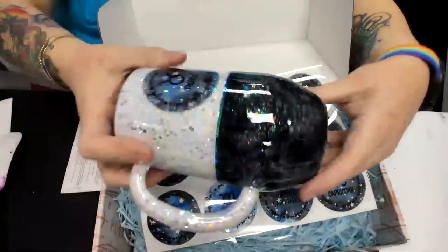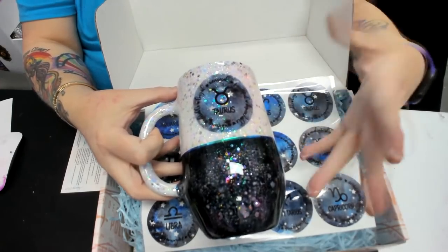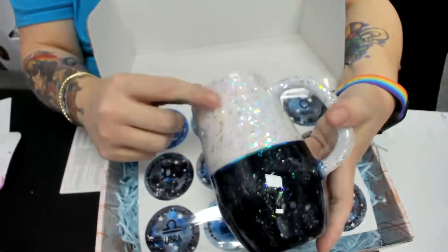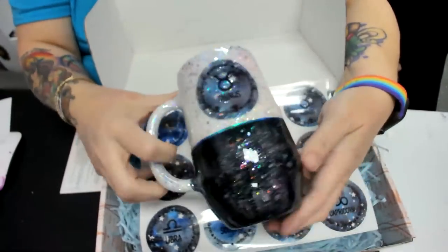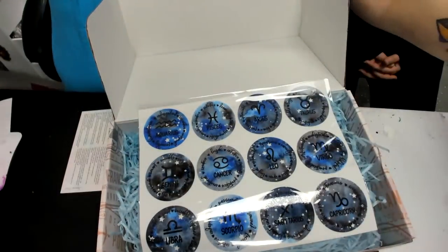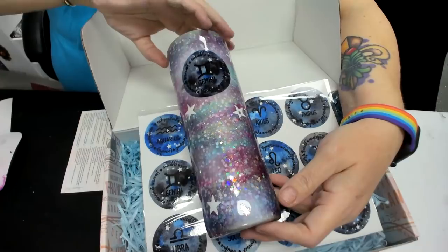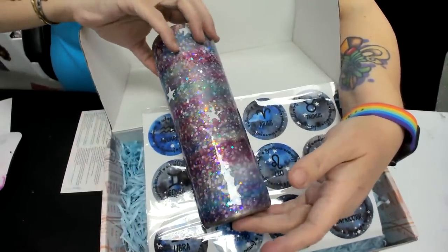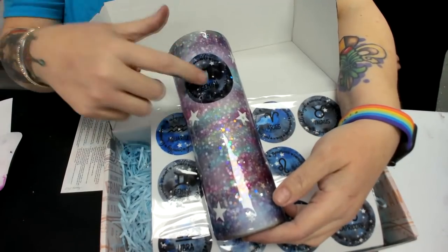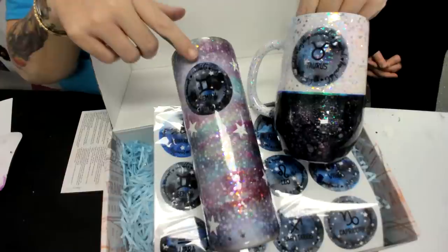Leslie actually did this tumbler yesterday and she did the wrong sign because I'm a Gemini — I don't know what this Taurus thing is! She inked the bottom with the glow glitter from the box and it came out beautiful. She also made me one with Gemini on it, so I guess I have to keep both. She did a glitter flow with mica flow — maybe we can have her teach us how to do that. We've used some of the other box embellishments so just a couple of ideas for how you can use your clear cast.